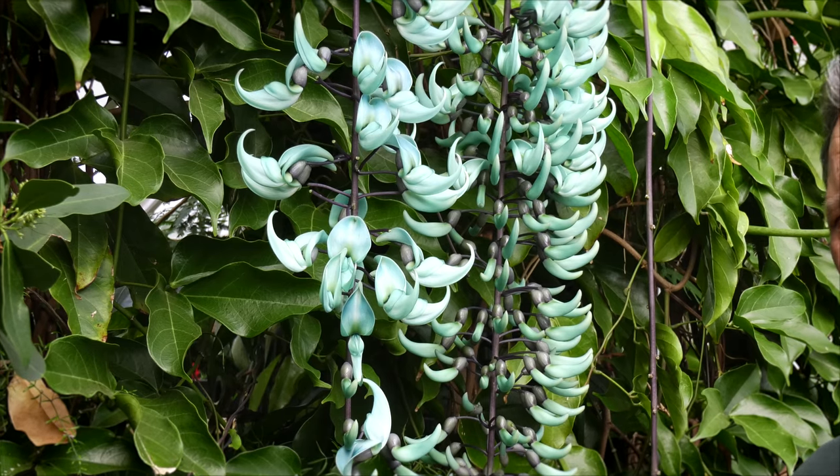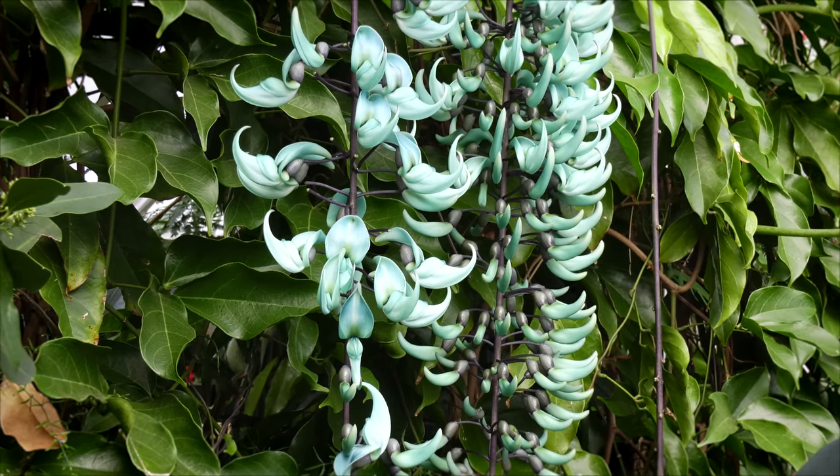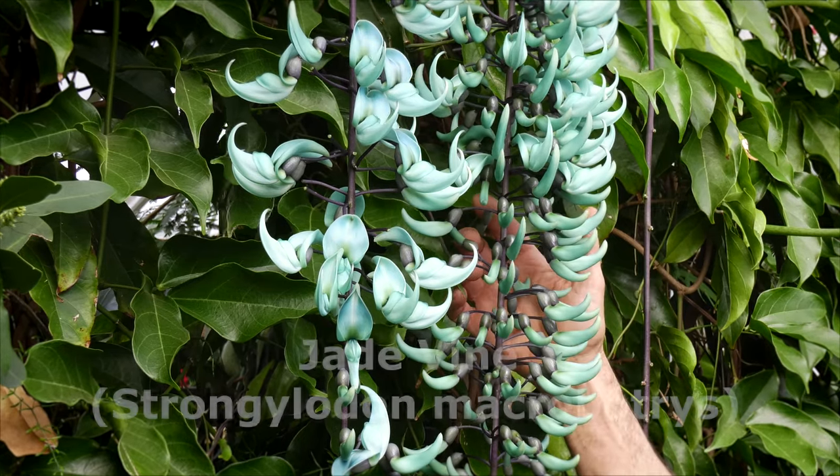Hi everyone. It's spring here in Connecticut, and at this time of year many of the plants that flower in the greenhouses have been sensing that winter and then that spring turnover that we see in terms of day length and temperature. One of those plants is our Strongylodon vine.